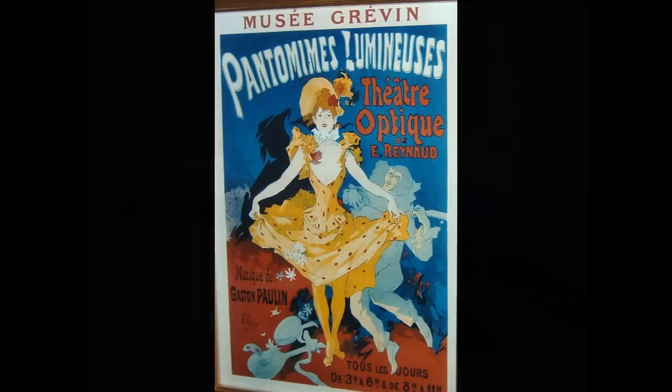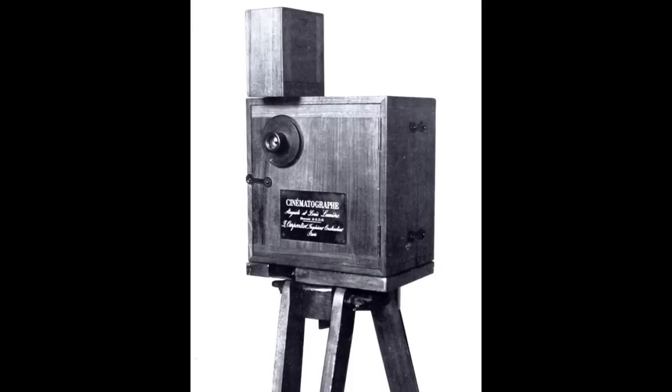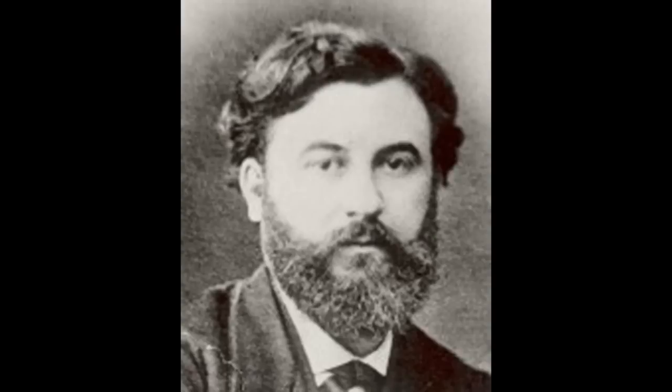Unfortunately, these two clips are the only ones left, and for a very sad reason. The Pantomimes Lumineuses had been seen by almost half a million people by the 1900s, but the success of the kinematograph ruined him. Even though he tried to innovate, he failed in doing so and fell into deep depression. Before his death in a hospice in 1918, he destroyed the Théâtre Optique with his own hands and threw all the bands except for these two into the Seine River. Truly an unfortunate end for such a creative man.